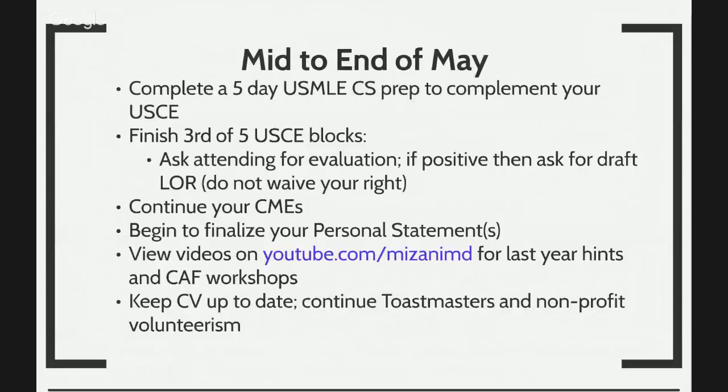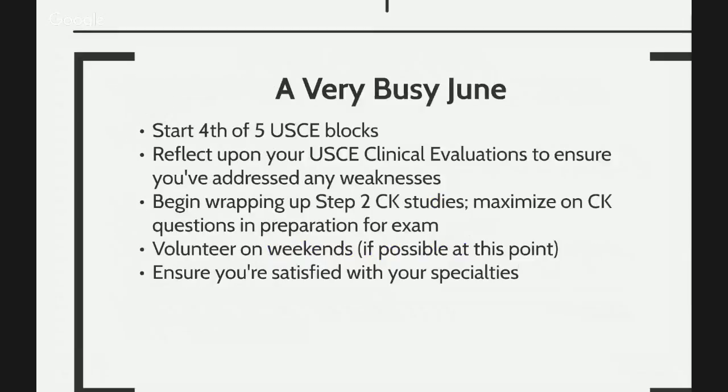Schedule your CK exam in June or July, keeping in mind that your CS exam is supposed to be in June. By mid to end of May, you will complete hopefully your five-day USMLE CS prep, finish your third of five U.S. clinical experience blocks, and ask your attending for an evaluation. If positive, ask for a draft letter of recommendation. You want to continue your continued medical education — you can do a lot of that on Medscape, and there are a lot of free programs online. Subscribe to our YouTube channel as well; there are great videos posted at least once a month. Don't forget about your curriculum vitae — keep it updated because attending physicians may ask for it during your clinical experiences.